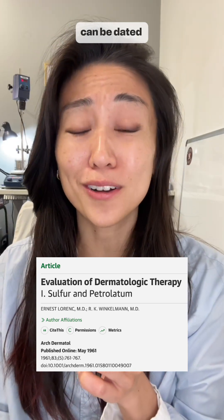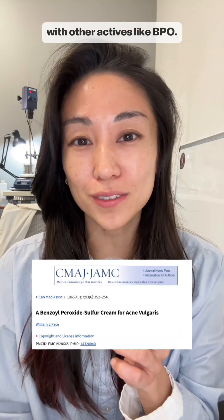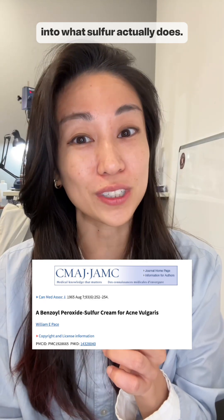A lot of the interesting testing can be dated all the way back to the 60s, and to make it worse, most of the testing is done with other actives like BPO. So we actually have very little insight into what sulfur actually does.